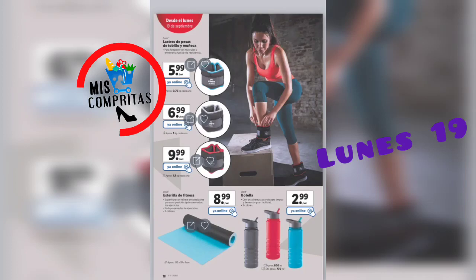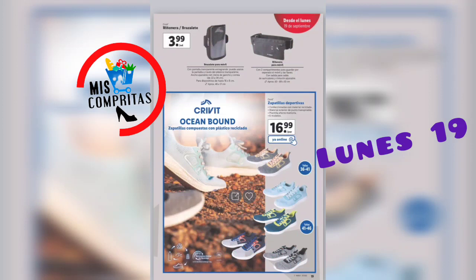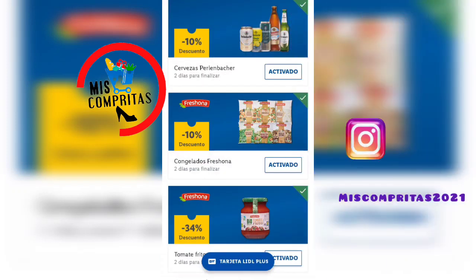Seguimos. Tenemos una riñonera o brazalete, 3,99. Y Cribbit Ocean Boat, zapatillas compuestas con plástico reciclado, 6 modelos, 16,99. Parecen cómodas, confeccionadas con material reciclado, material exterior de punto transpirable, plantilla efecto memoria, 6 modelos.